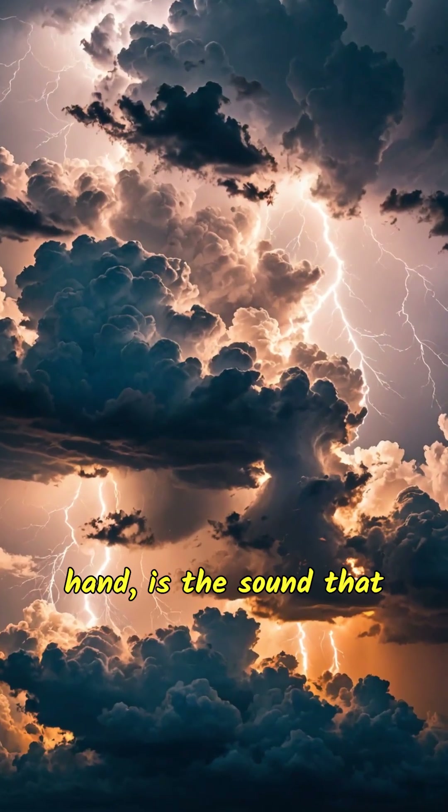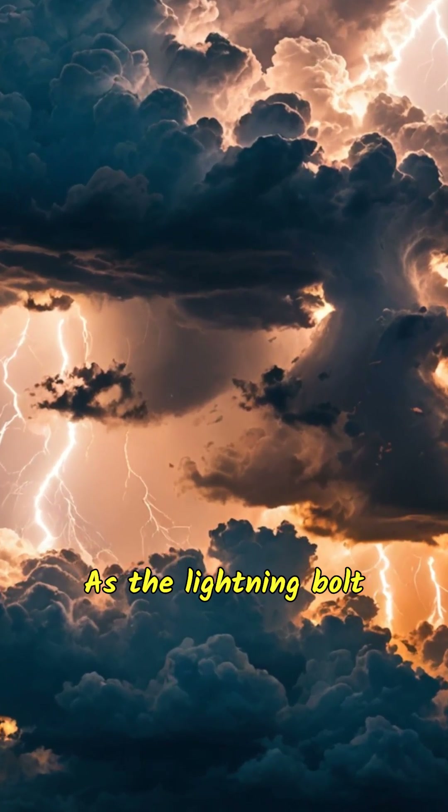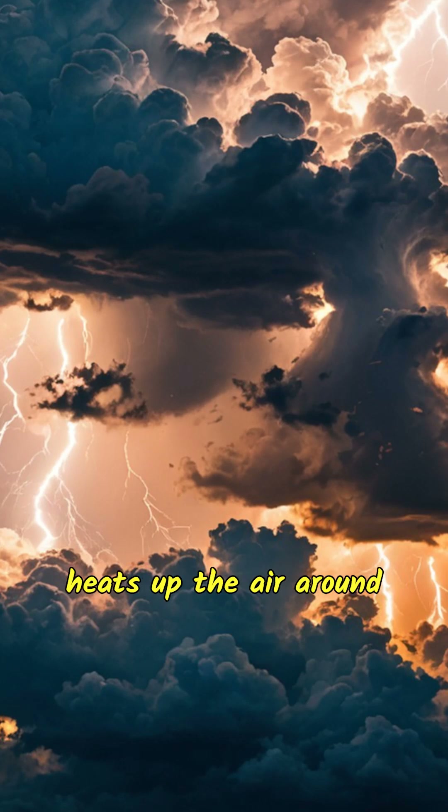Thunder, on the other hand, is the sound that lightning makes when it travels through the air. As the lightning bolt zips across the sky, it heats up the air around it. That hot air expands super quickly, causing vibrations. These vibrations travel outward, and that's what we hear as thunder.